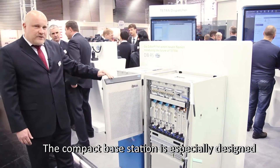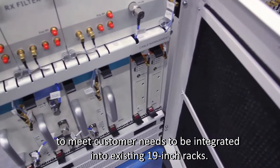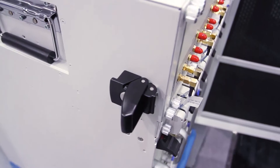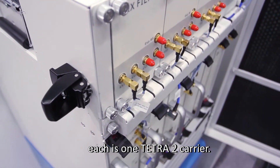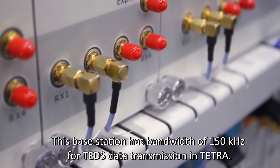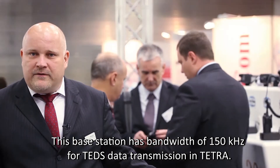The compact Base Station is especially designed to meet customer needs to be integrated into existing 19-inch racks. This compact Base Station comprises two carrier cassettes, each with one Tetra 2 carrier, and also you can see hybrid combining technology. This Base Station has a bandwidth of 150 kilohertz for TEDS data transmission in Tetra.